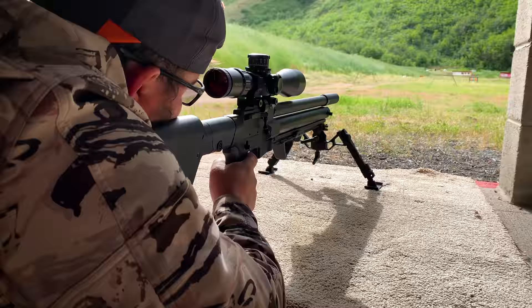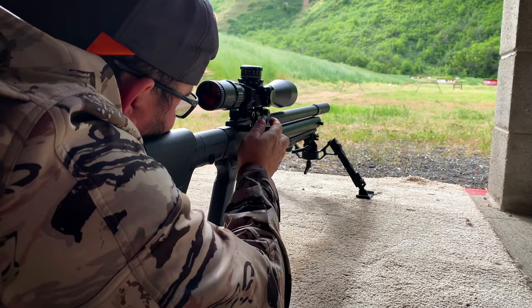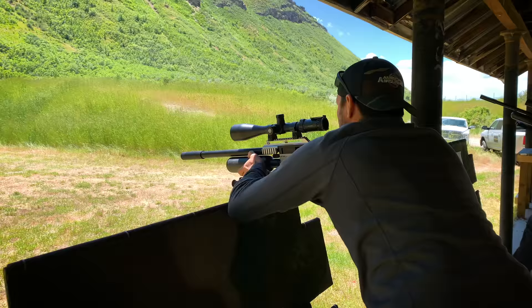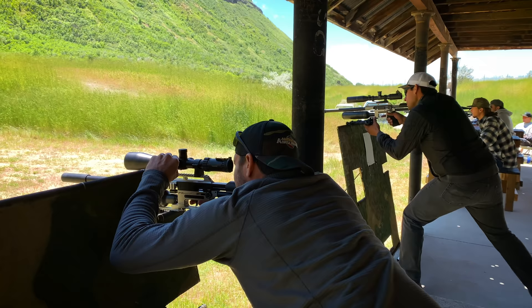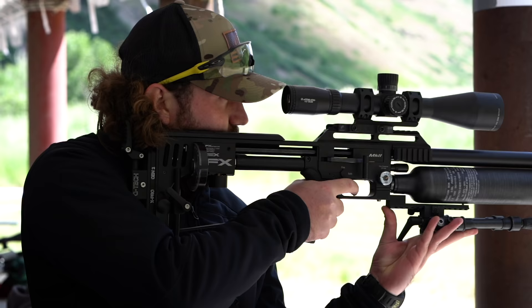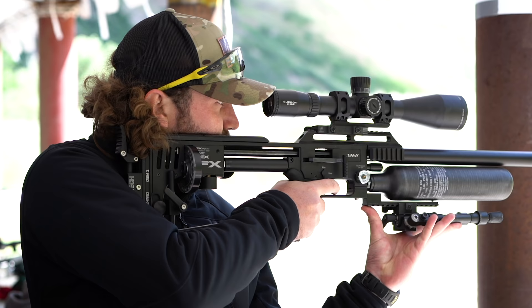There were only two people that got maximum points on the K-Wells - I was one of them - and that's 30 points from one stage, which is huge in the bigger scheme of things. The K-Wells stage really tests your precision, but other stages test your ability to remain accurate in awkward positions and even transition from standing to kneeling to prone. It's a really good test of all-round abilities and a realistic picture of what hunting outdoors on farms and in the bush can look like.